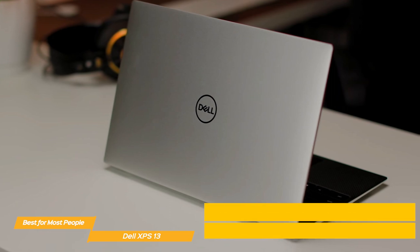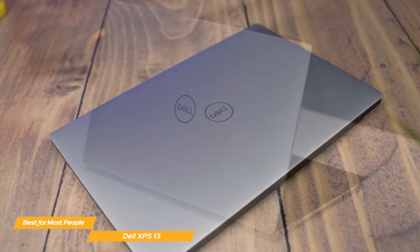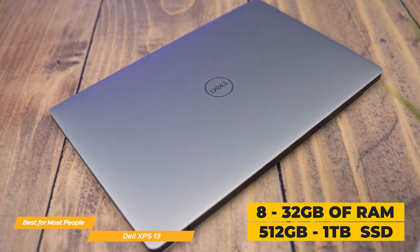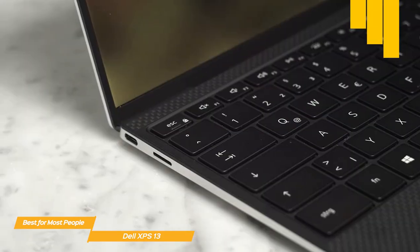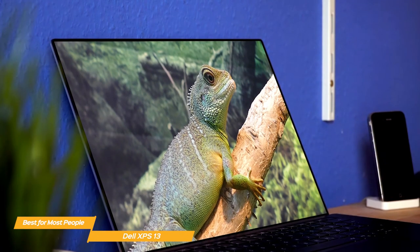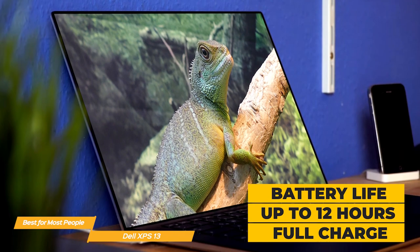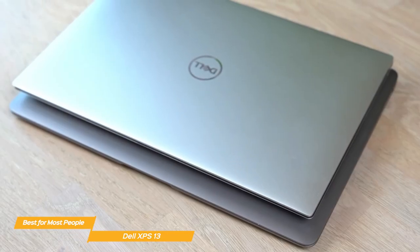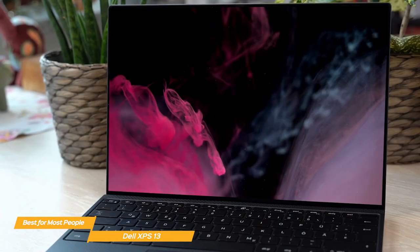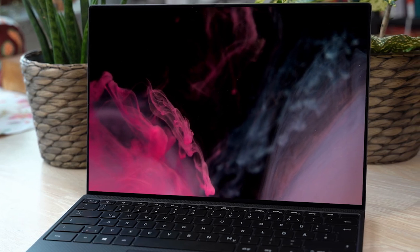You can configure the XPS 13 with an Intel i5 or i7 processor, and graphics are handled by integrated Intel Iris Xe. For internal memory, you can get from 8 up to 32 gigabytes of RAM, and SSD capacity ranges from 512 gigabytes to 1 terabyte. There's a good selection of ports including two Thunderbolt 4 ports, a 3.5mm headphone mic jack, and a micro SD card slot. The XPS 13 has a battery rated for up to 12 hours on a full charge. It's incredibly thin and light, with a bright, colorful, accurate display and enough computing power to help you get everything done.